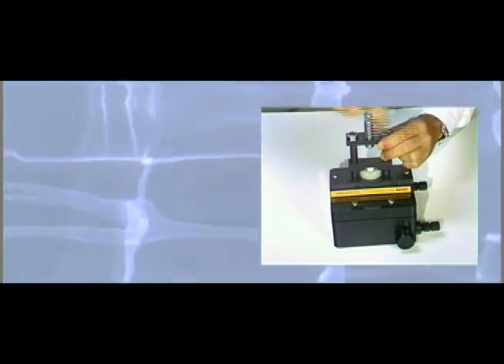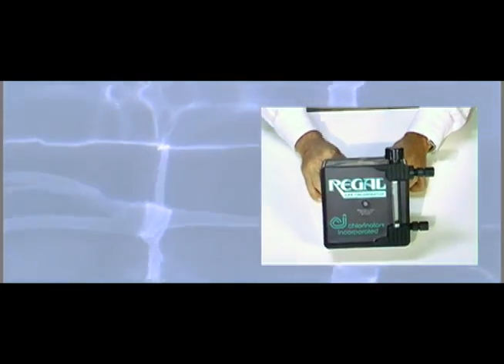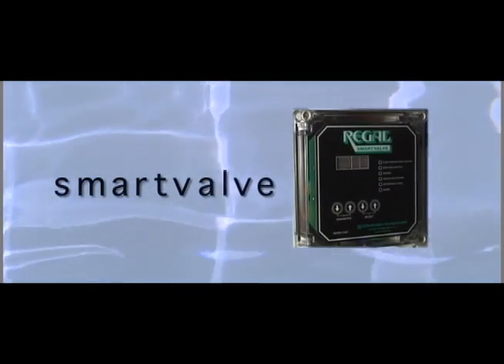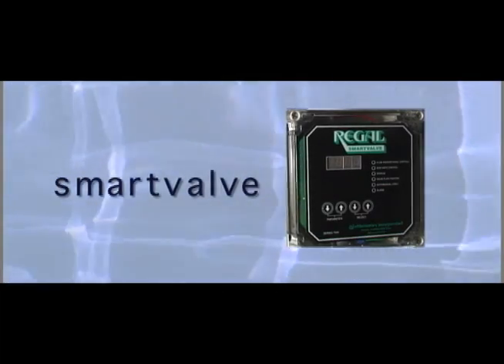Components are engineered to withstand stresses far greater than encountered in actual use. When varying water flow rates are encountered, the Regal Smart Valve, used in conjunction with the chlorinator, will automatically adjust the gas feed rate to maintain consistent residuals.